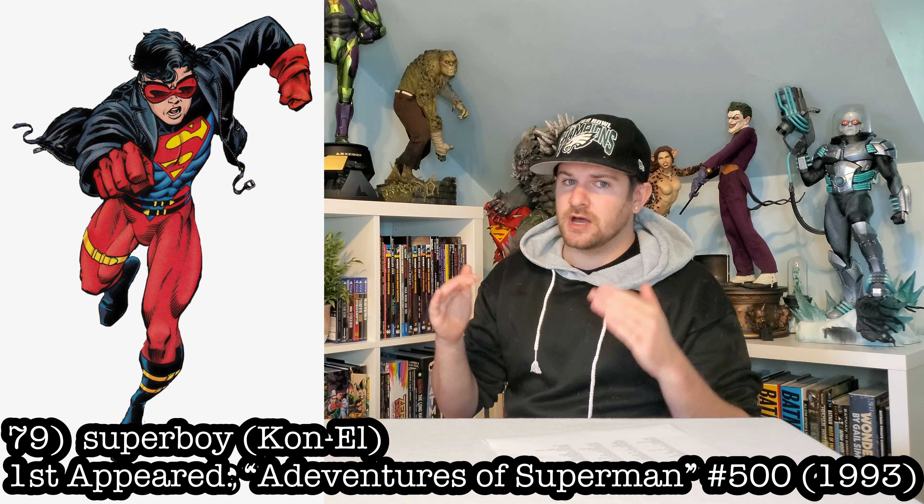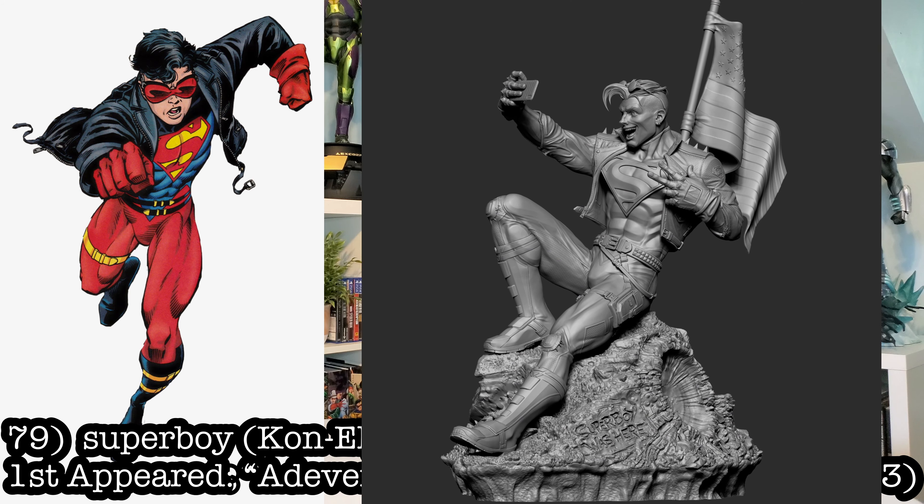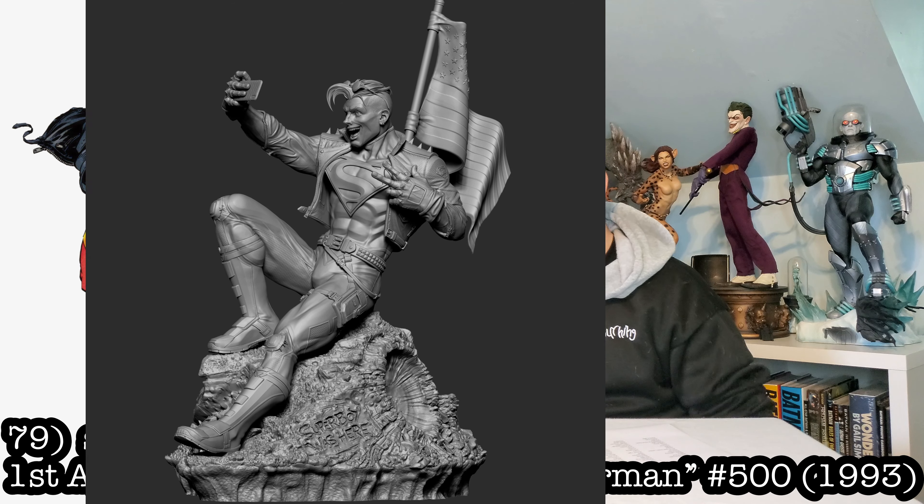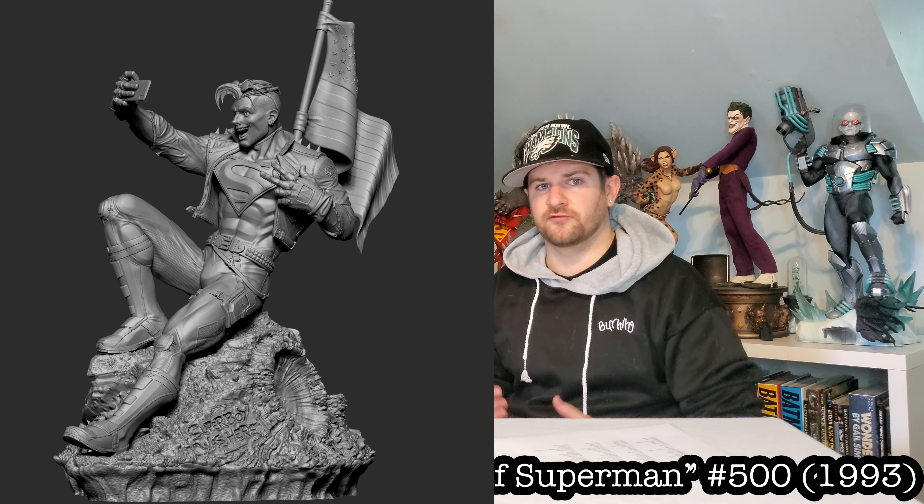Next up, Superboy — the Conner Kent version. There is one being made right now. If it gets off the floor, this is what we're going to be potentially looking at. Pretty frickin' sweet.